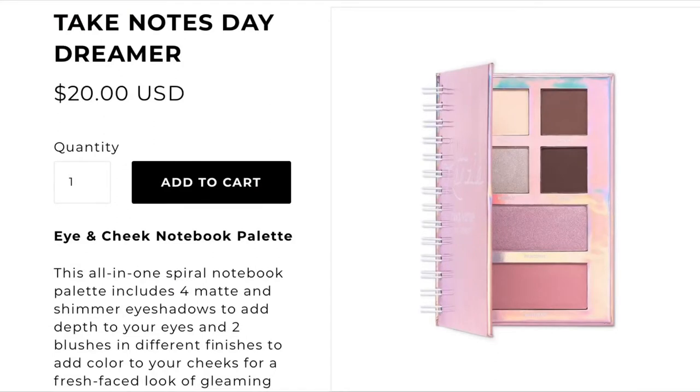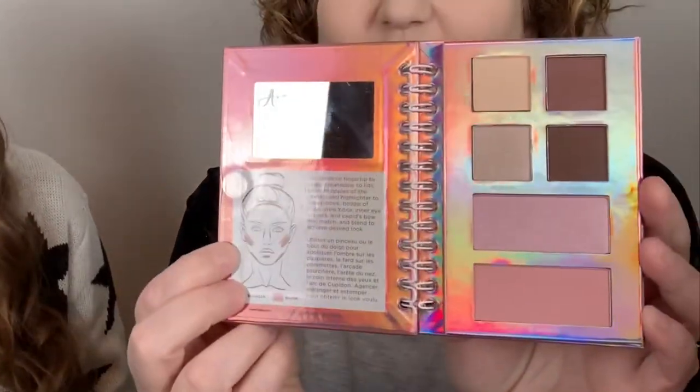I did open up the box to see if everything was in there, but she hasn't seen any of it. I figured I would show her what everything looks like - we've obviously seen it on the website but it's different holding it in your hand. The first thing I knew we had to get was this - it looks like a little notebook. This is the 'Love Kenzie Take Notes Daydreamer' - it's an eyeshadow face palette, and it's literally adorable. It's kind of holographic - some of the cutest packaging I've ever seen. Open it up and there is the makeup!